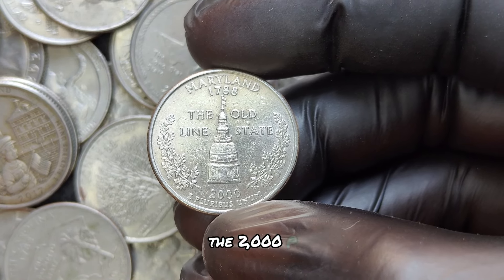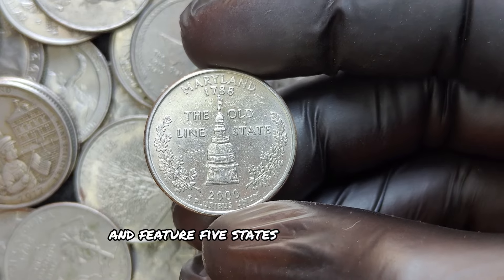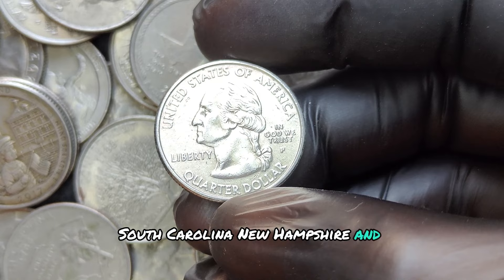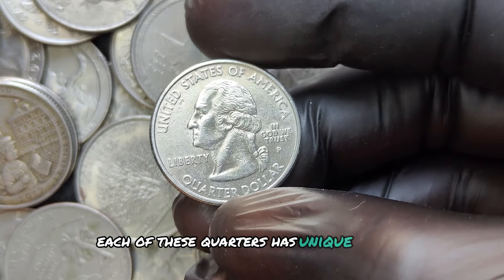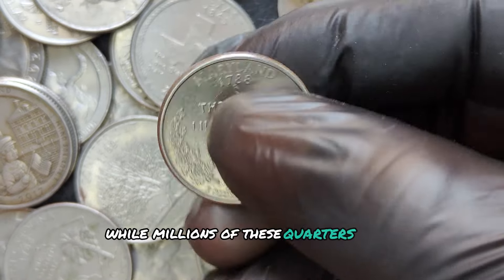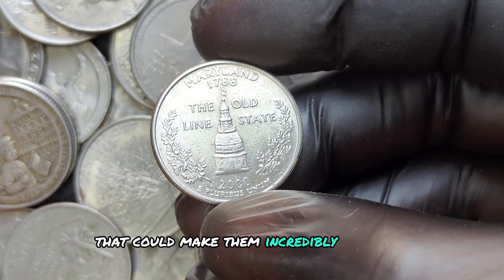The 2000 P quarters were produced at the Philadelphia Mint and feature five states: Massachusetts, Maryland, South Carolina, New Hampshire, and Virginia. Each of these quarters has unique designs on the reverse side. While millions of these quarters were minted, there are rare error varieties that could make them incredibly valuable.